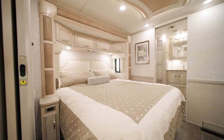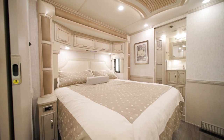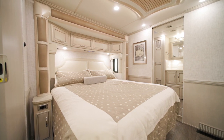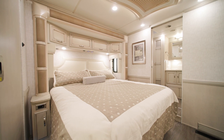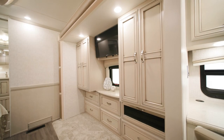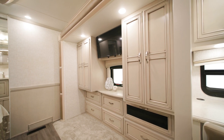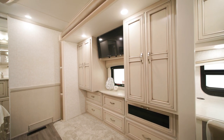The master suite greets you with a standard king-sized pillow top mattress, with an optional Sleep Number mattress available. Along with a fully dressed bed in your decor theme are two shirt wardrobes and a dresser. A Samsung LED TV hangs above the foot of the bed.